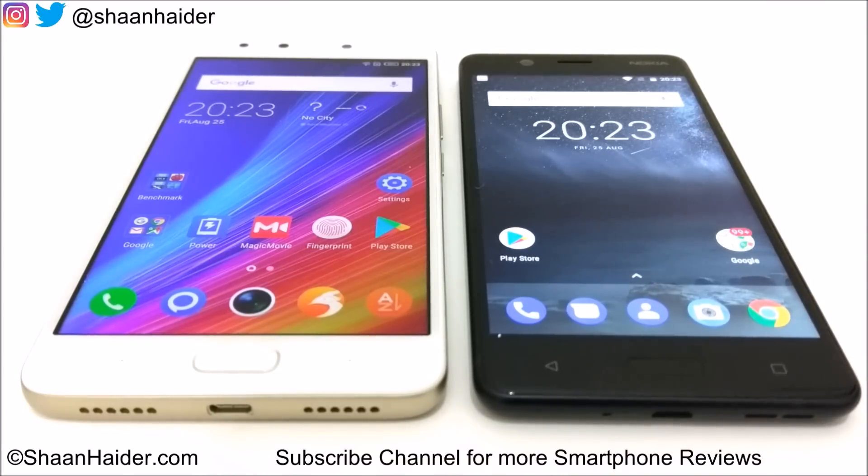Infinix Note 4 comes with a Mediatek 6753 octa-core processor, Mali T720 GPU, a 5.7-inch Full HD screen, and Android 7 OS. There are two variants of Infinix Note 4 available in the market: 2GB RAM and 3GB RAM.